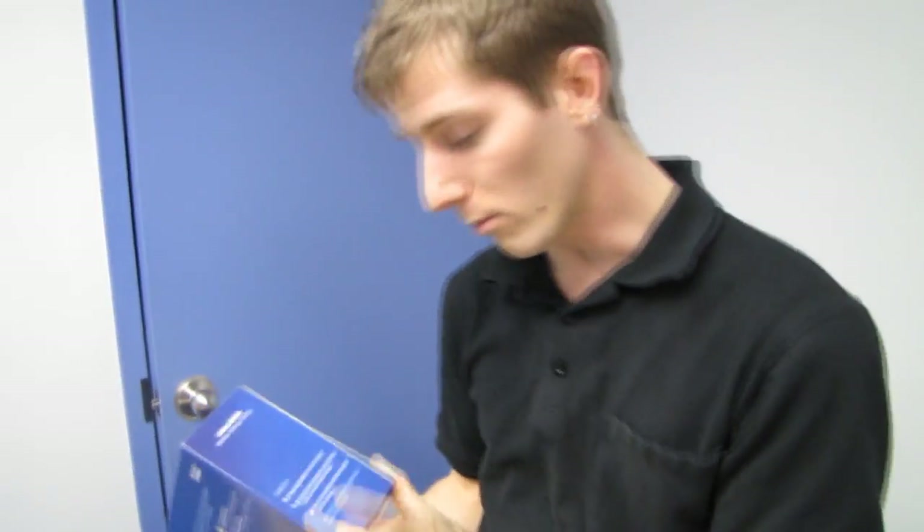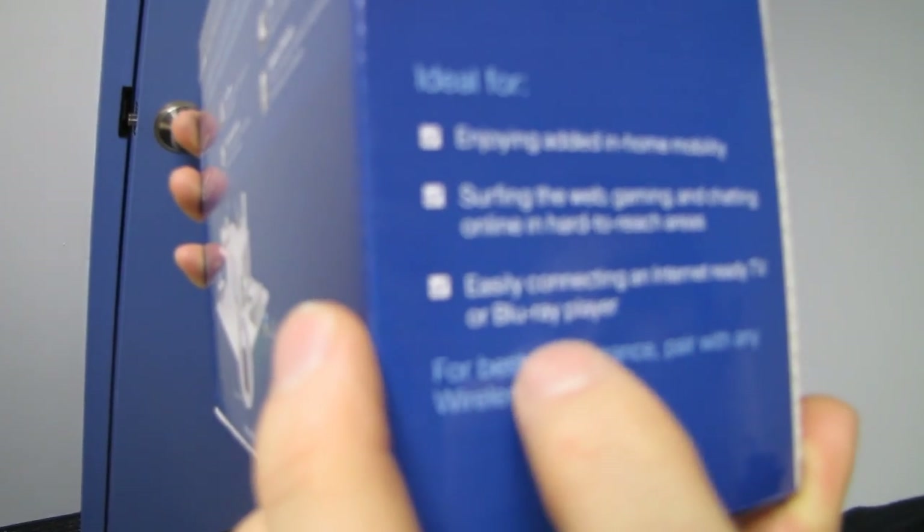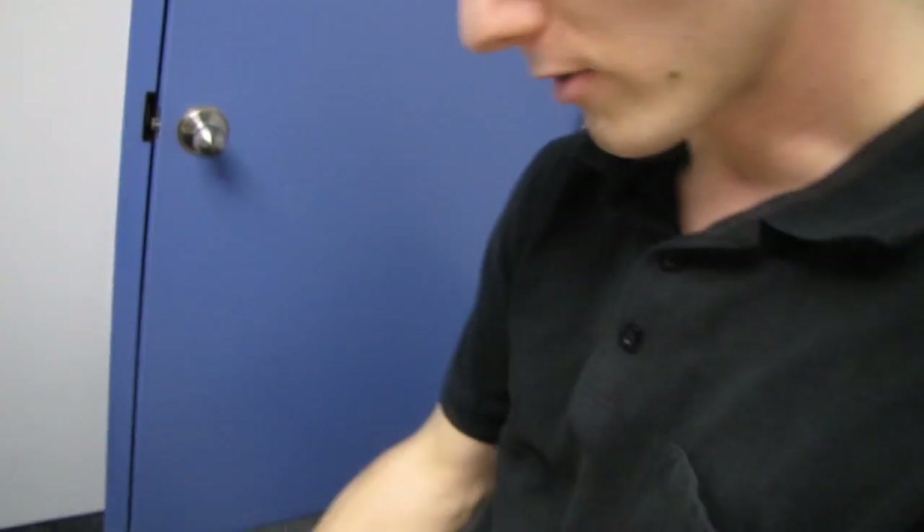Here's a little diagram. Ideal for enjoying added in-home mobility, surfing the web, gaming, and chatting online in hard-to-reach areas, and easily connecting to an internet-ready TV or Blu-ray player. Let's open it up.